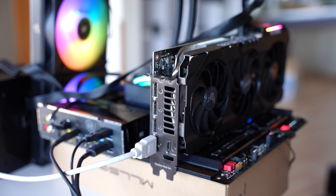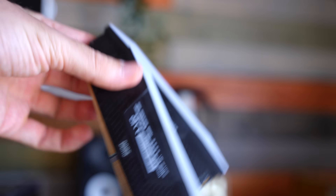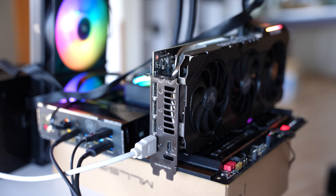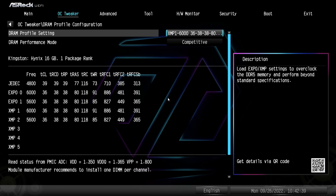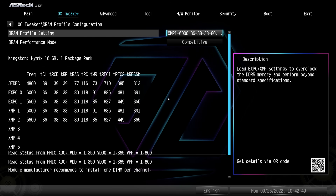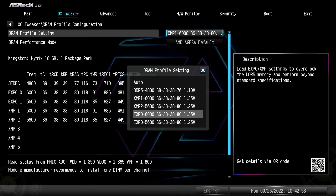After that I tried different memory. I went into the BIOS and tried some EXPO memory with 6,000 MHz and 5,600 MHz profiles. The stuttering was still there. I also tried Corsair Vengeance CL36 6,000 MHz memory, and that didn't fix the problem either.